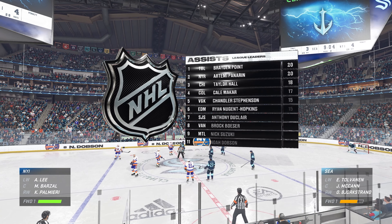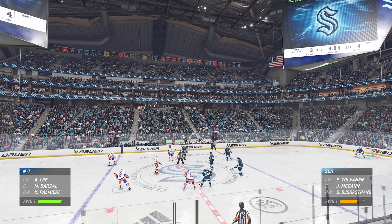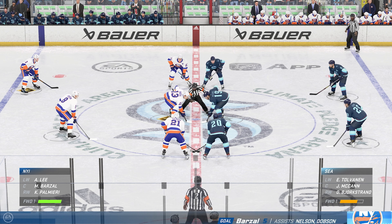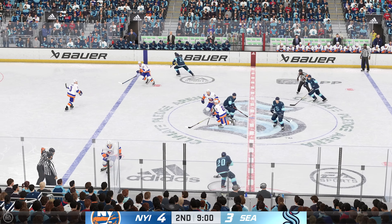New York's gone up by one here in the second period — I like that jump in their step. We've really seen an uptick in their momentum in the last few shifts, and they're rewarded with that goal. They've got to continue to attack the net, ski downhill, and not be afraid to get to the paint.